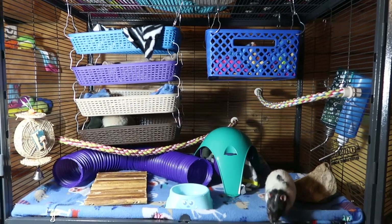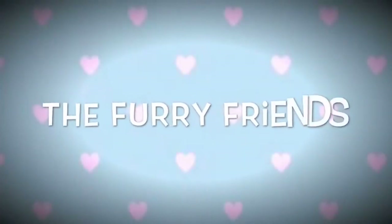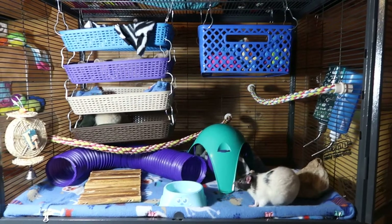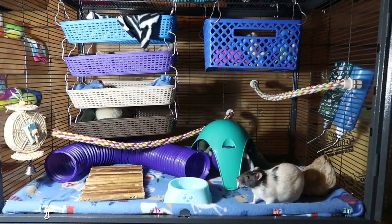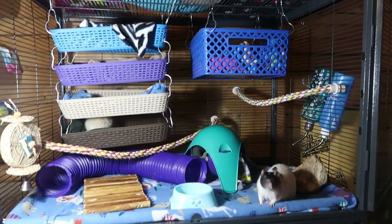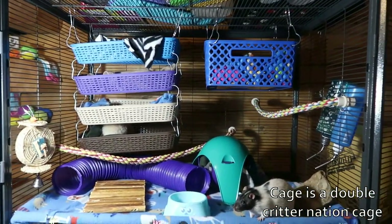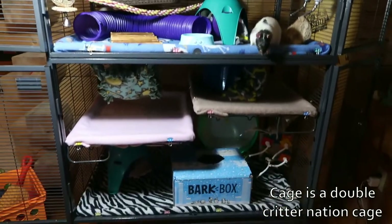Hi guys, today I wanted to do a little tour of my rat cage. I just reset it up and thought now would be a good time. This is the top half and then this is the bottom half.